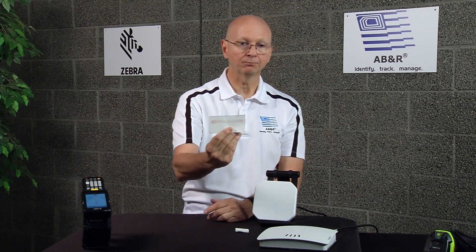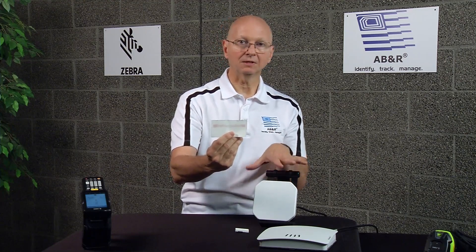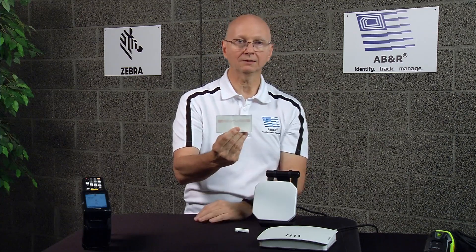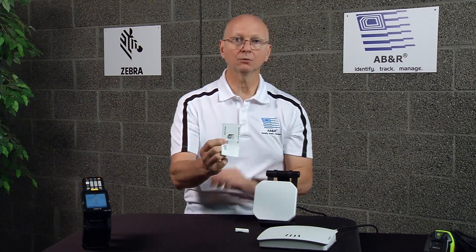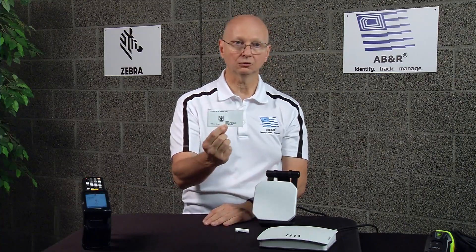This field can be adjusted down to about a foot around the antenna, or it can reach up to 20 to 30 feet away. The read range depends on both the antenna and the tag that you choose.